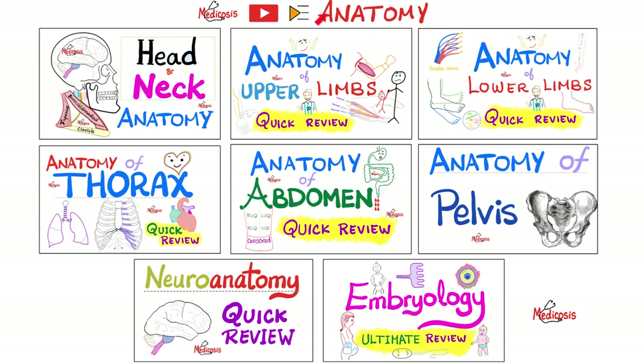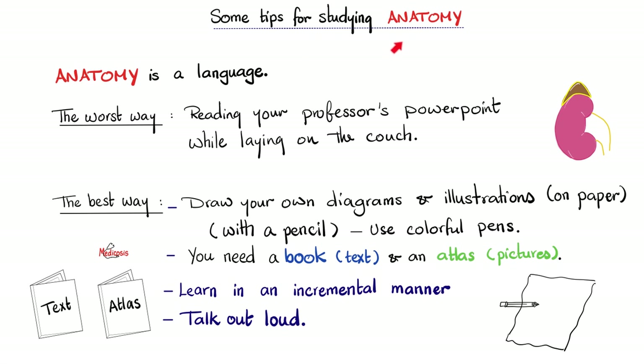This video is part of my anatomy playlist. Some Medicosis tips to help you study anatomy. Number one: understand that anatomy is a language. You gotta get the lingo right — anterior, posterior, superior, inferior, medial, lateral, proximal, distal. What does epi mean? What does peri mean? The worst way to study anatomy is to read your professor's PowerPoint while laying on the couch. That's a horrible way to do it.